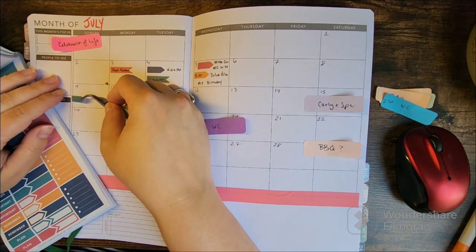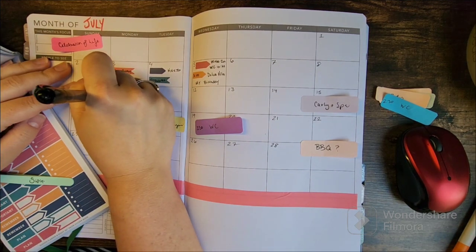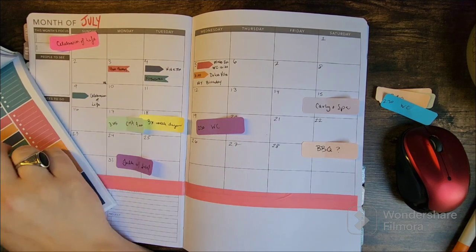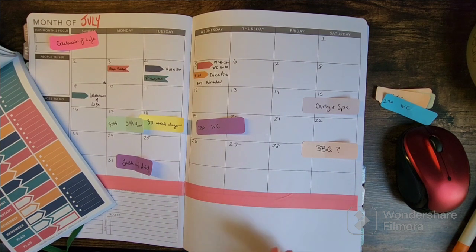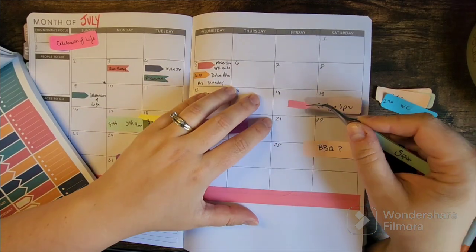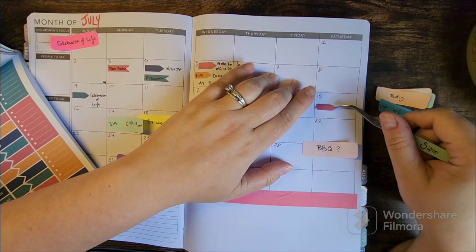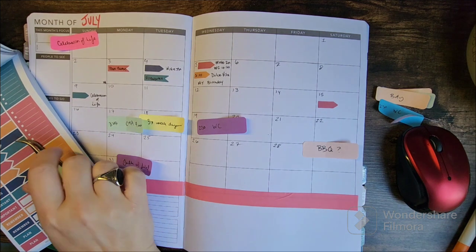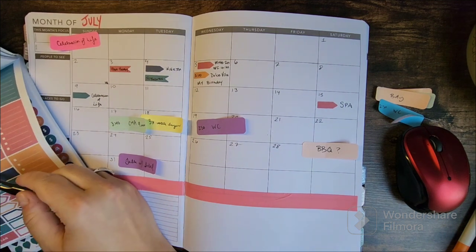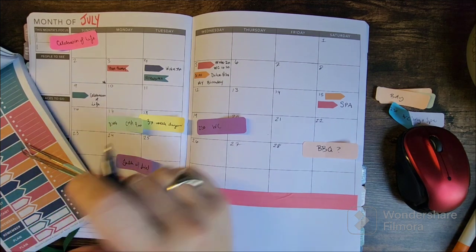The ninth is my husband's uncle's celebration of life. In Arab culture, after the funeral, after a set number of days, they have a celebration of life with food and family getting together. I just want to make sure I remember that.